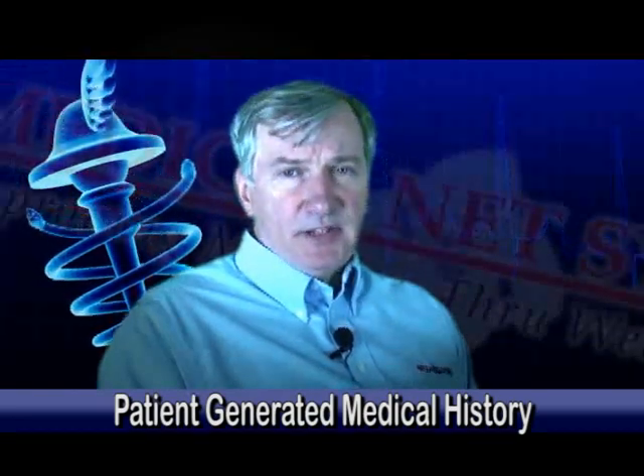Hi, my name is Tom Jennings. I'm a practicing physician and president of Medical Net Systems. Thank you very much for giving me the opportunity today to discuss some of our ideas with you.